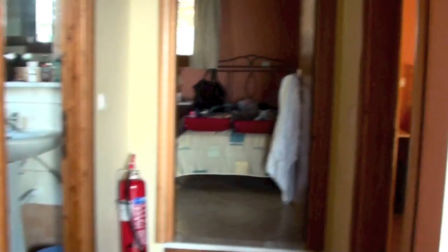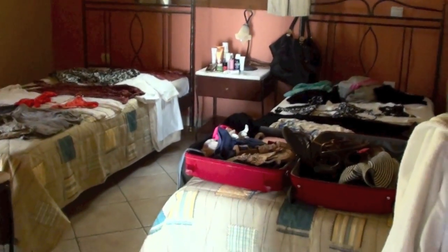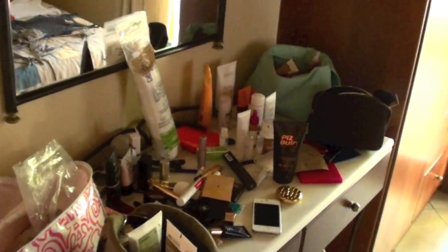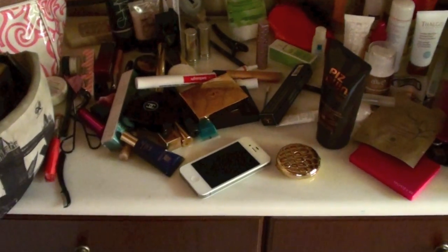I thought I'd give you a little glimpse of what I'd bring on holiday with me if I'm going somewhere hot. Now this villa has two bedrooms and there's only two of us, so I've used the second bedroom as my dressing room. I've got all my clothes laid out on the beds and all my beauty stuff laid out on the desk. I'm going to do a separate video on the beauty stuff — all my SPFs, makeup, and things that are by Greek beauty brands.